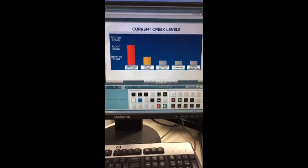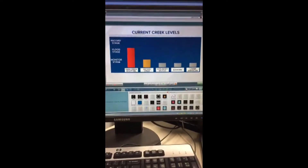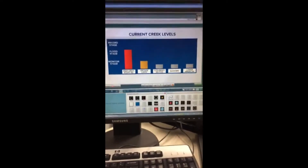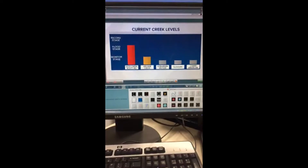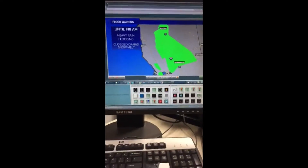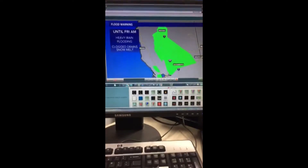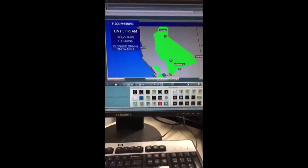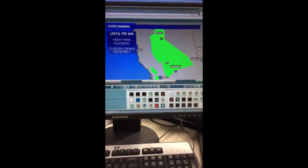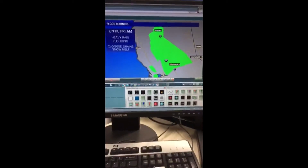Let's look at some of the hazards we're currently seeing. Current creek levels: Deer Creek at Scott Road is at flood stage, and Arcade Creek is at monitor stage. Everything else is holding below monitor stage, but those are things we'll be watching. Jeff says his rain gauge in Winters shows 2.65 inches — some of the heavier totals we're seeing. We've got a flood warning in effect until Friday morning: heavy rain, flooding, clogged drains. Expect more ponding on roadways for tomorrow morning's commute, with snowmelt adding problems for creeks and streams already overflowing their banks.